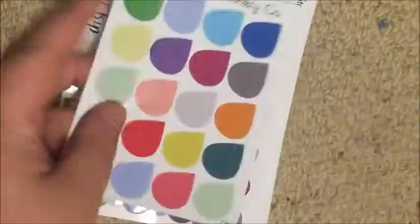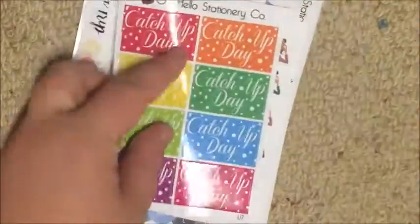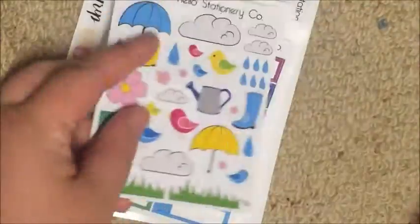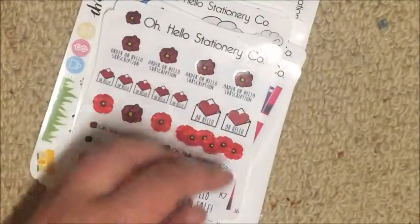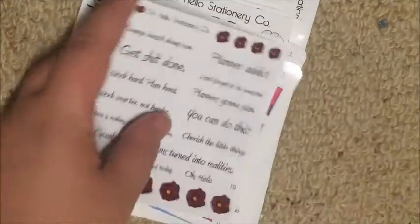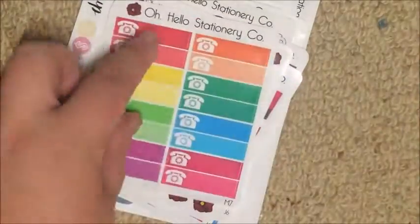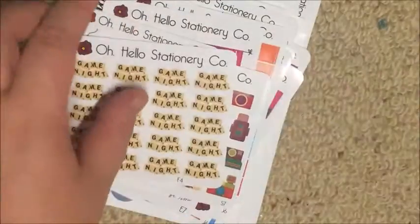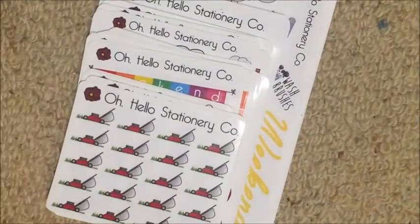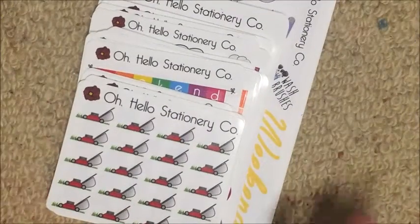Oh Hello is always linked down below. If you sign up for an account on their website, you can use my link to get five dollars off your first order. If you already have an account, use the code DREAMWEAVER for 10% off. I don't get anything for you using my code, but please use it!